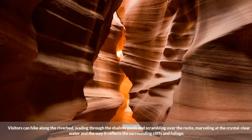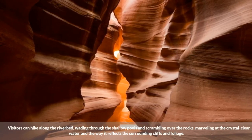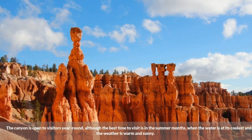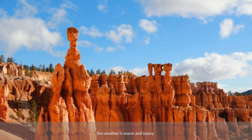Visitors can hike along the riverbed, wading through the shallow pools and scrambling over the rocks, marveling at the crystal-clear water and the way it reflects the surrounding cliffs and foliage. The canyon is open to visitors year-round, although the best time to visit is in the summer months, when the water is at its coolest and the weather is warm and sunny.